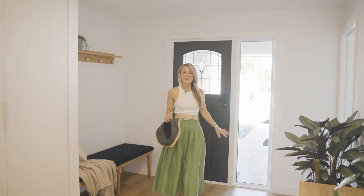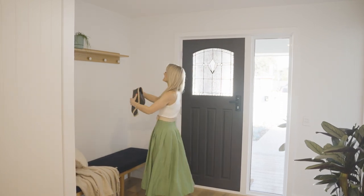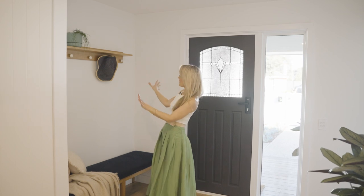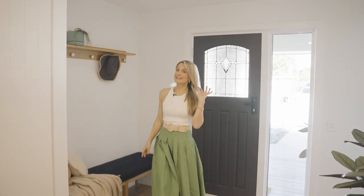As you enter the home, these solid engineered wooden floors are a lovely welcome. And as a mum of two, I love this cool mudroom-style nook for the family. It's such a great idea.